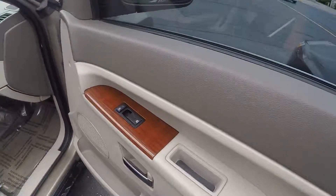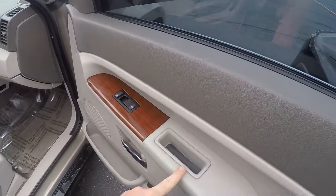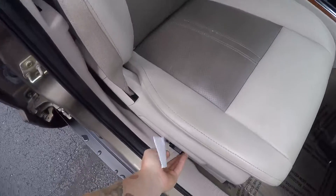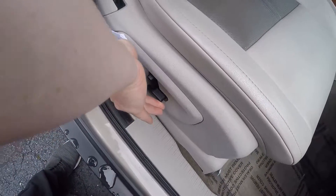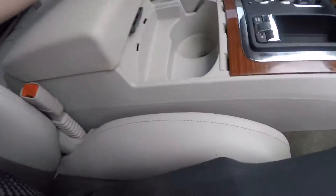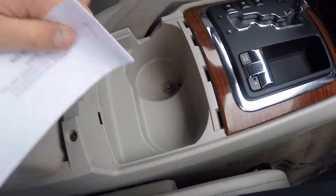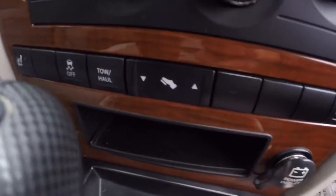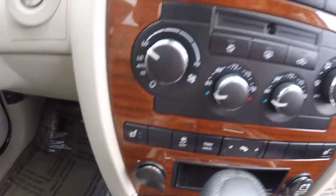Got the three-tone interior, power windows, locks, mirrors, premium leather seating — that's power seats. Let's bring that back to sit in here. Looks like we got a little center console cover missing there, that's okay, still got storage. You can adjust your foot pedal, tow/haul, heated seats.